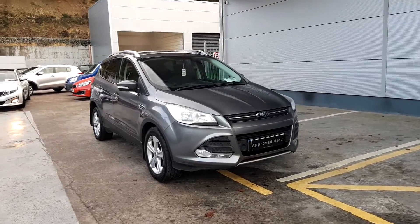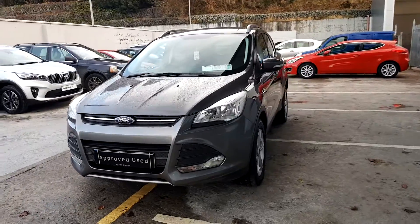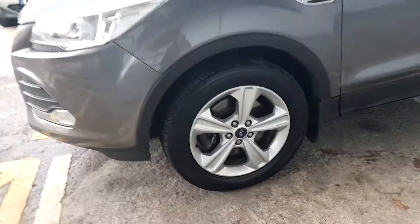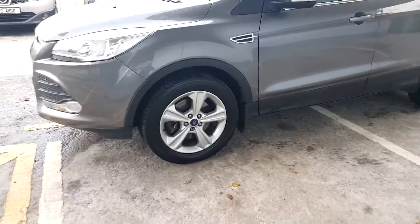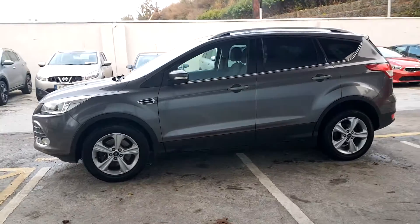This is a 141 Ford Kuga, two liter diesel crew cab with four seats. It has alloy wheels, roof rails and privacy glass on the back doors.